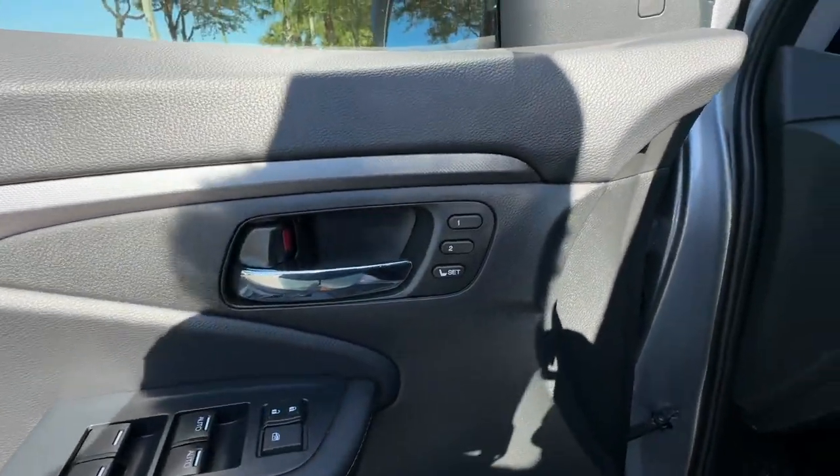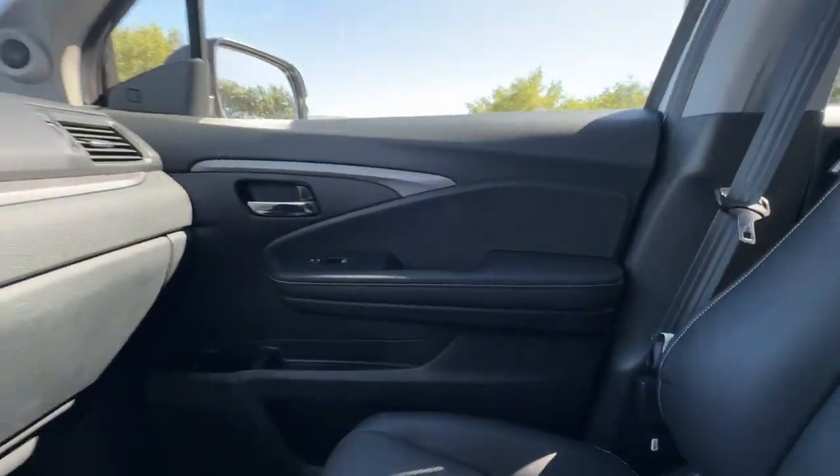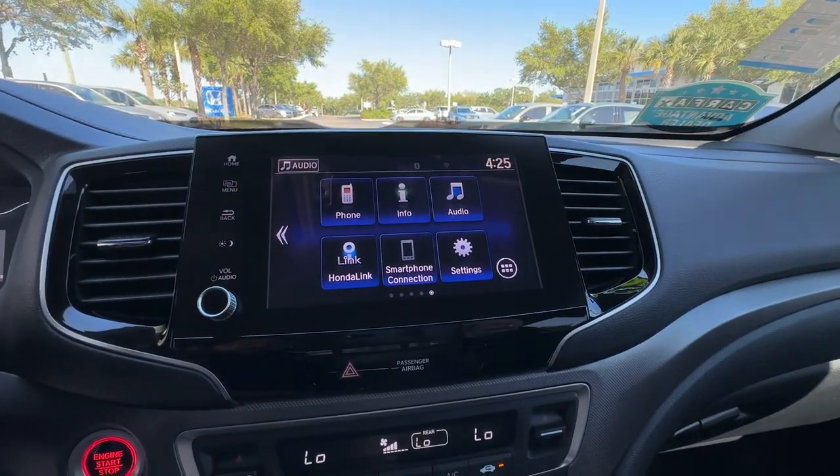Additional features include all-wheel drive, heated side-view mirrors, leather seats, moonroof, backup camera, memory seat, tinted windows, and rear air conditioning.